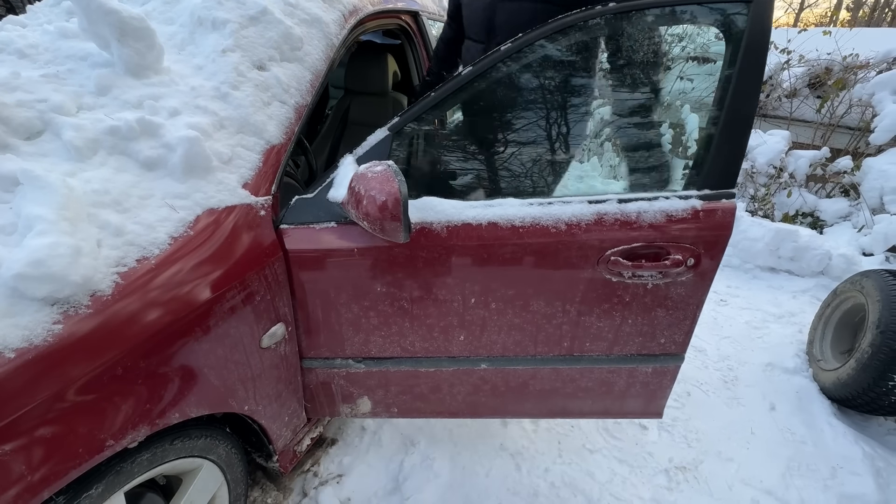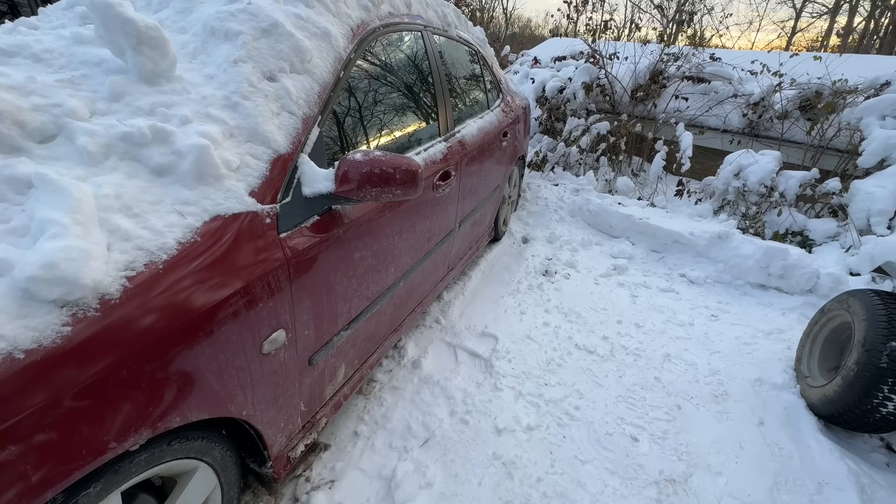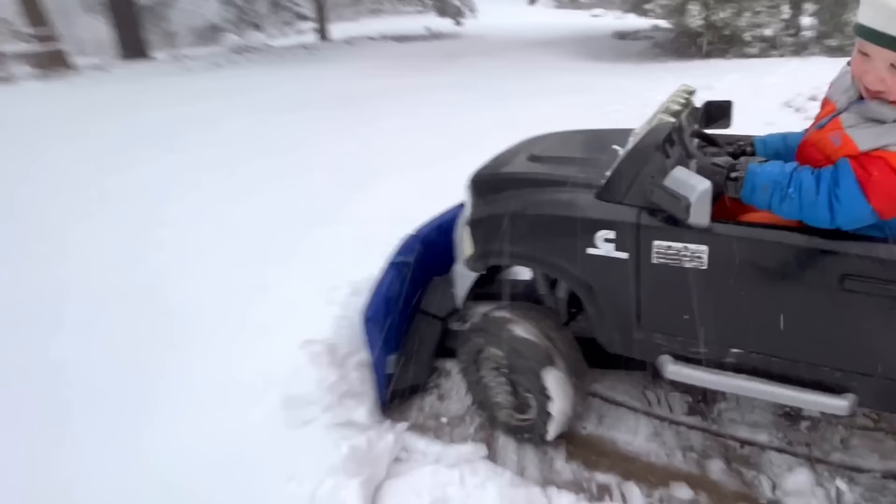Welcome to Kid Crew! We got a ton of snow, and now Dad's car is stuck! I'm stuck! We need to plow out the driveway! The Kid Crew snowplow truck is here to rescue Dad!